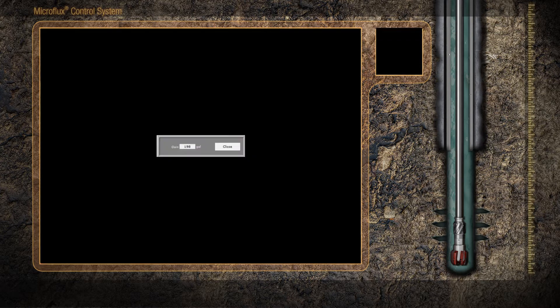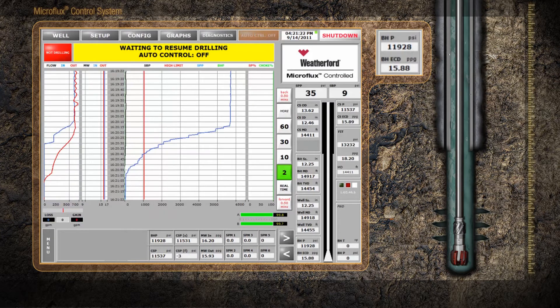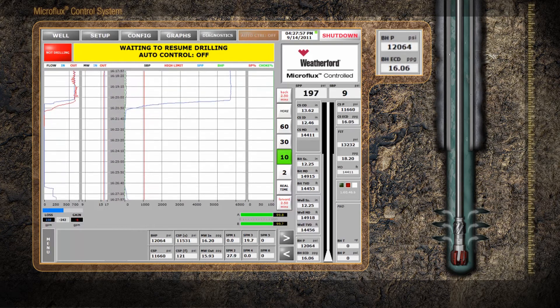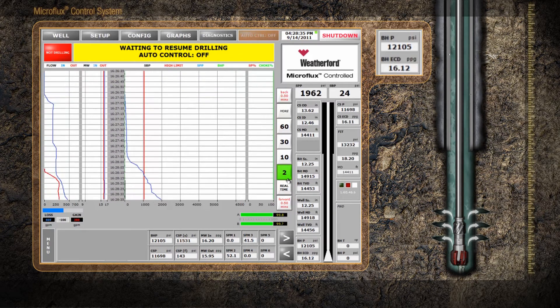Upon completion of the connection, the standpipe is filled and the pump rate is restored to the normal drilling rate. As the pump rate increases, the flow-out lags behind, indicating a loss to the formation. What we are seeing is common ballooning behavior — the well is taking back the fluid gained during the earlier breathing instance.